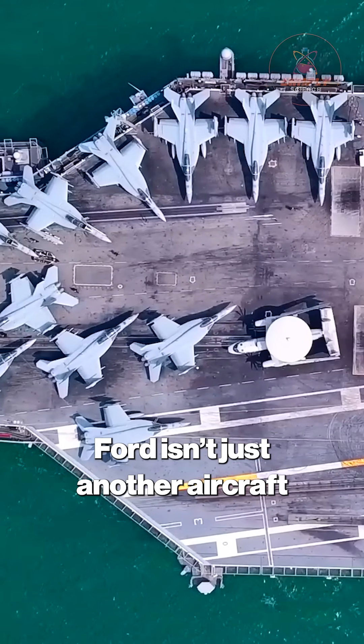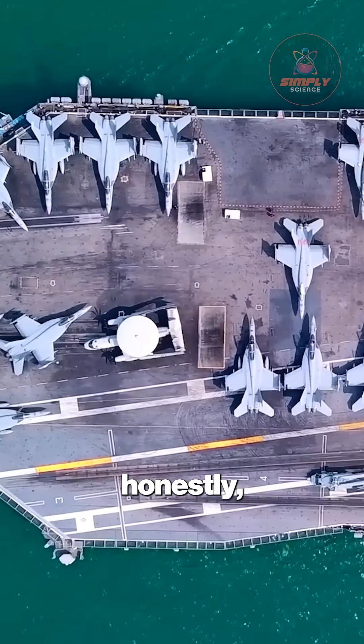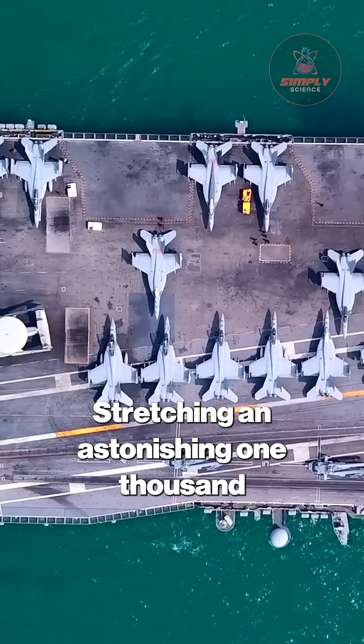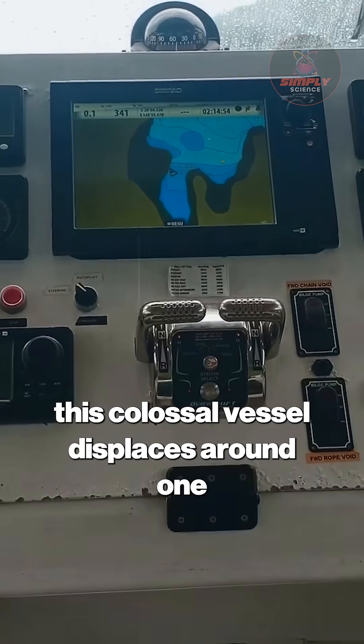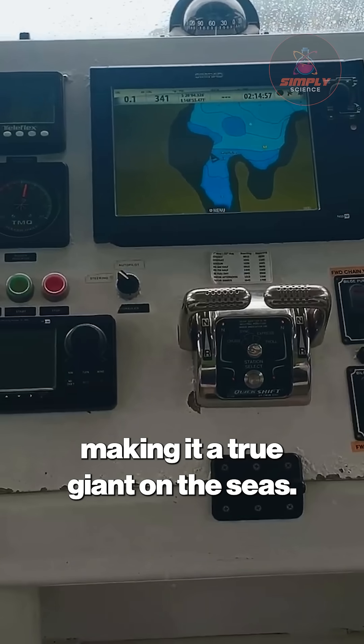USS Gerald R. Ford isn't just another aircraft carrier — it's a floating marvel of modern engineering and honestly the largest warship ever built. Stretching an astonishing 1,106 feet long, this colossal vessel displaces around 100,000 tons, making it a true giant on the seas.